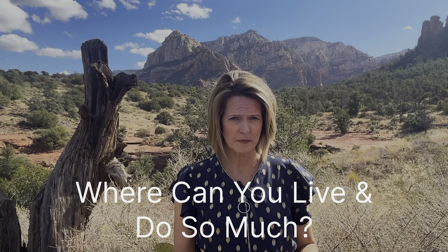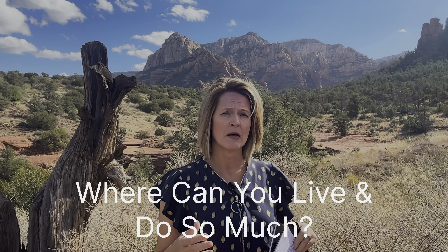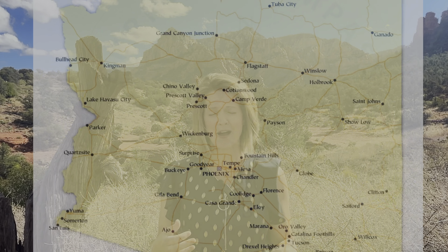Today's topic is: where can you live and do so much? I'm not really a person that likes to be bored — I'm very active and I like to do things. My husband is the same way, and every time we visited Sedona as visitors, we were just overwhelmed with everything there was to do, see, and be active in. That was one of the things that drew us to really considering living here. Today we're going to talk about not only what you can do in Sedona, but we're going to visit a total of nine areas in the state of Arizona.